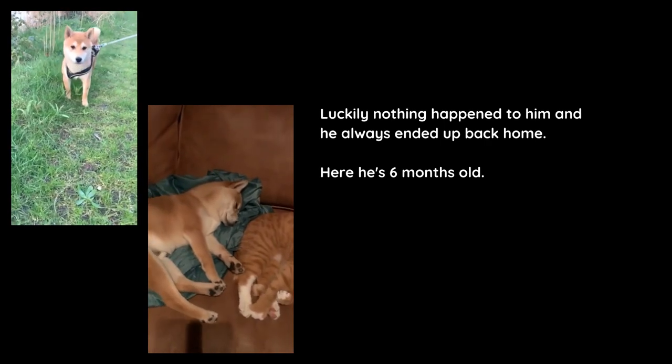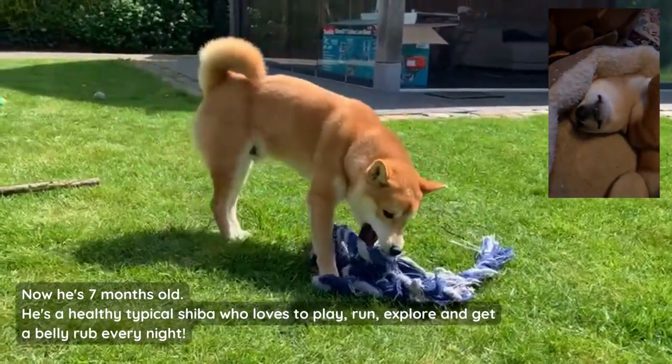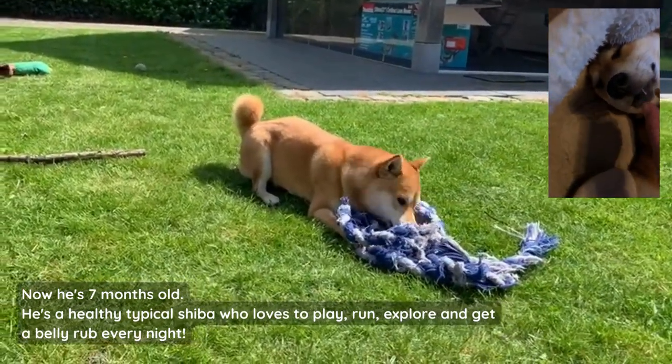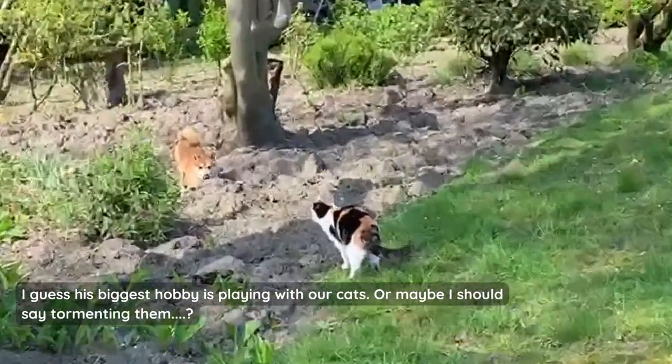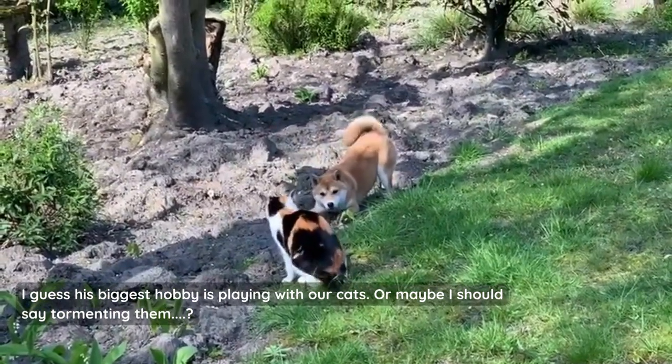Here he's around six months old, and now today he's seven months old. He's a healthy typical Shiba who loves to play, run, explore, and get a belly rub every night. I guess his biggest hobby is playing with our cats — or maybe should I say tormenting them?